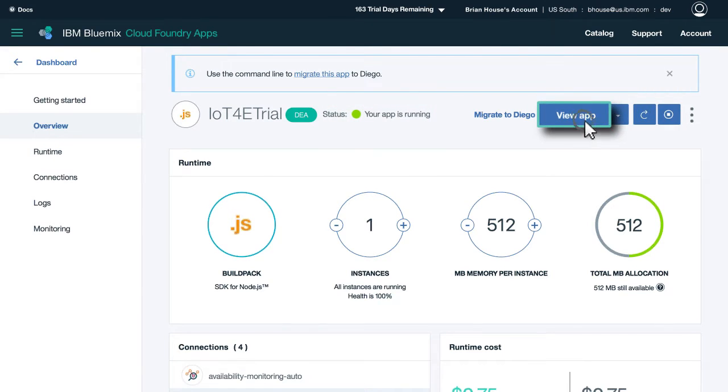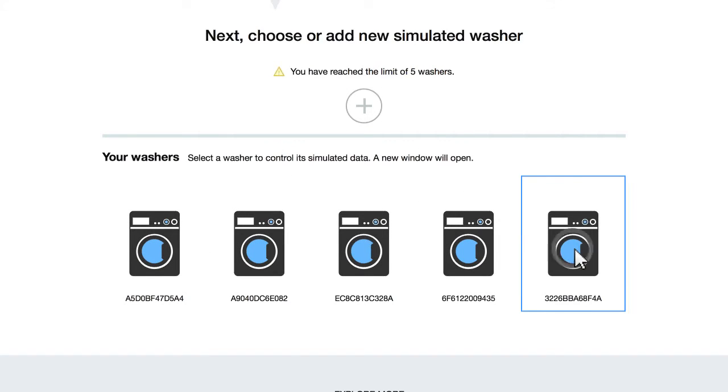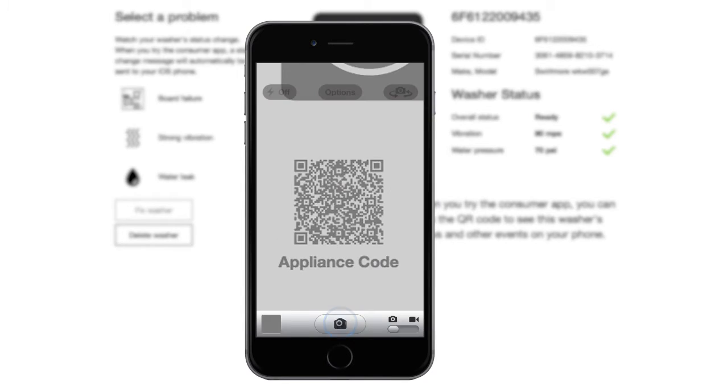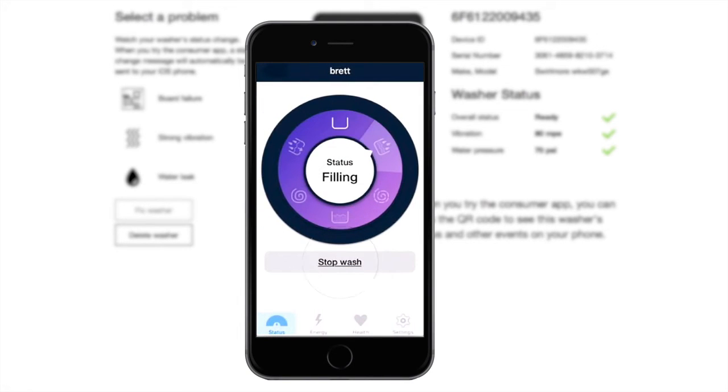Once running, see how quickly and easily you can connect, command, and control a device in real-time, see its status, and proactively detect and prevent problems. And you can rapidly create a mobile app that allows your customers to access and directly control their devices, providing a compelling user experience for your connected products.